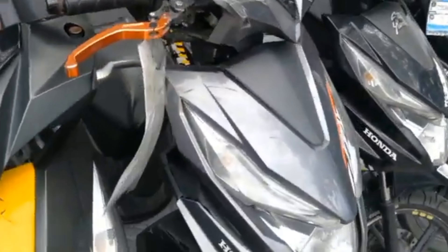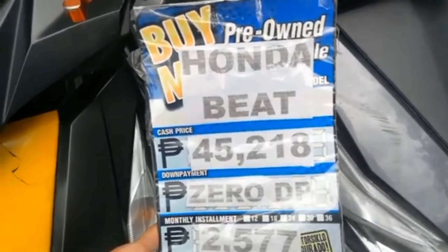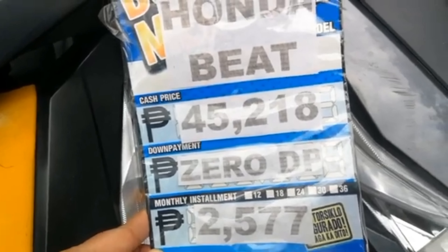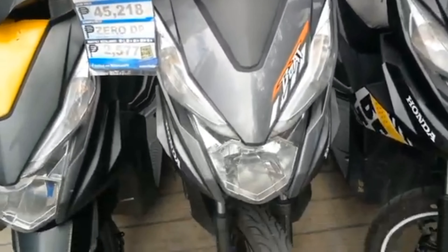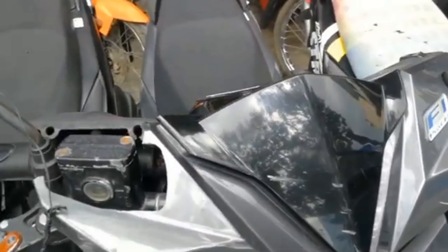Punta naman tayo dito sa kabila. Meron pa rin sila dito — Honda Fit pa rin. Ang price is $45,218, zero down payment. Ang monthly installment is $2,577. Honda Fit pa rin siya. Fuel injected yan guys ha.